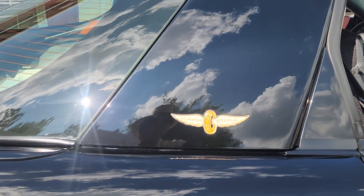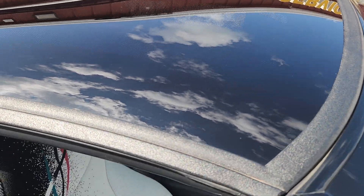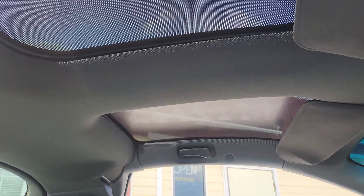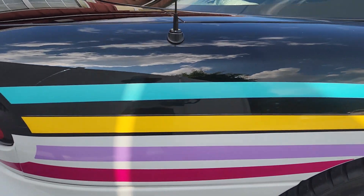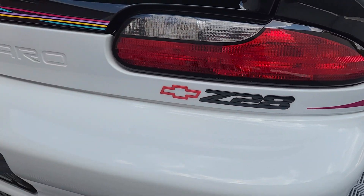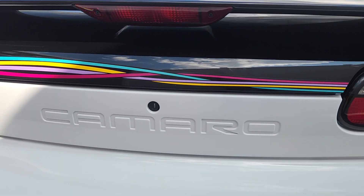100% original paint. T-tops — all of these were offered in automatic. The gentleman that we acquired this car from had 10 of these, and this was the last one that he decided to sell. His age is such that he said he just didn't want to maintain a car collection any longer.